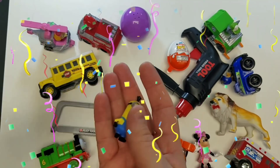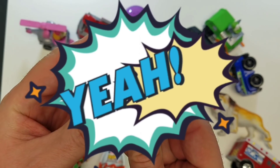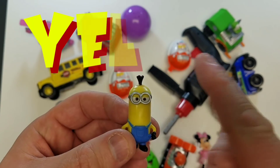It's a Minion! It's a Minion! My favorite! And what color is the Minion? Oh yeah! He's the color yellow!